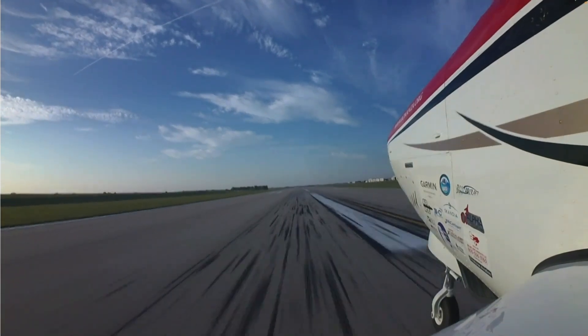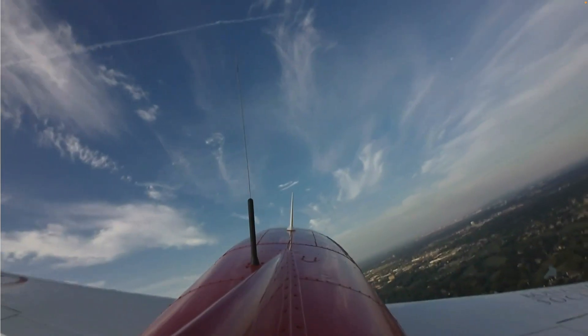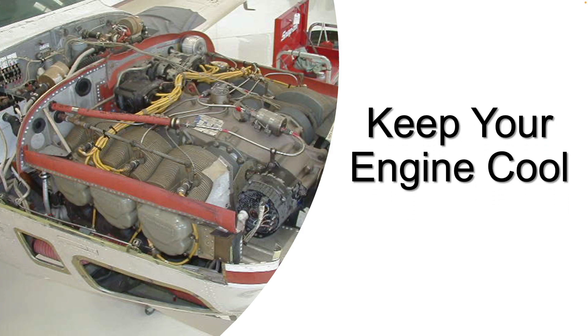There's a lot of talk about engine temperature management in all phases of flight. This time in the ABS hangar, keep your engine cool.